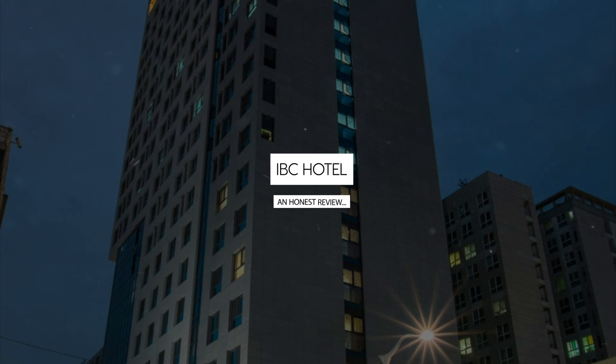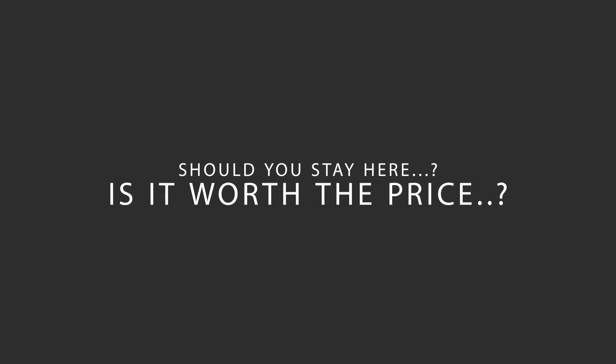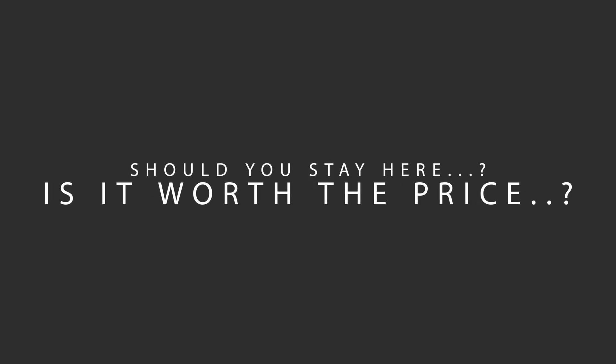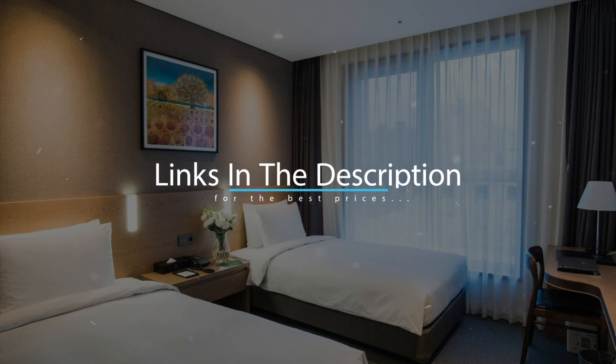Today, we're diving deep into a review of IBC Hotel, located in Seoul, South Korea. Let's find out if this hotel lives up to its reputation, and if you should stay there. For booking a stay at the most ideal price, check out the link in the description.